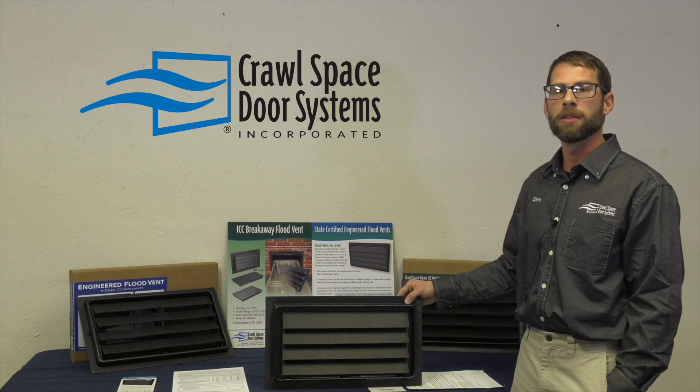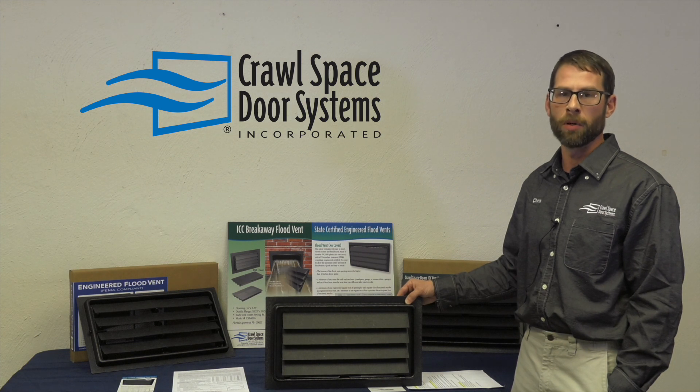If you have any questions, please feel free to call us or visit our website at CrawlSpaceDoors.com.